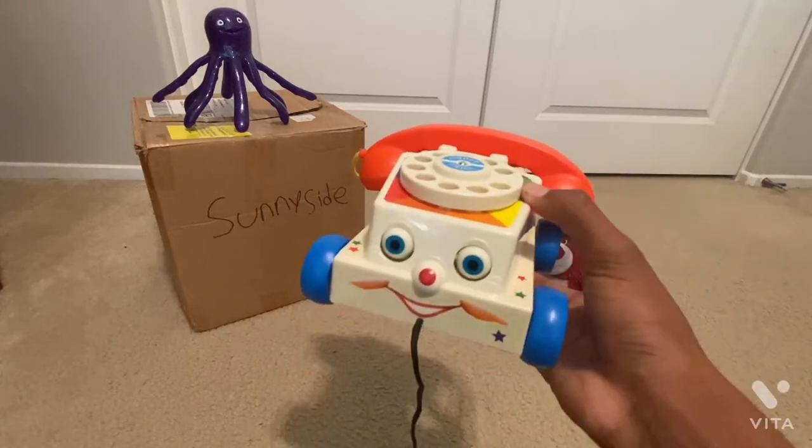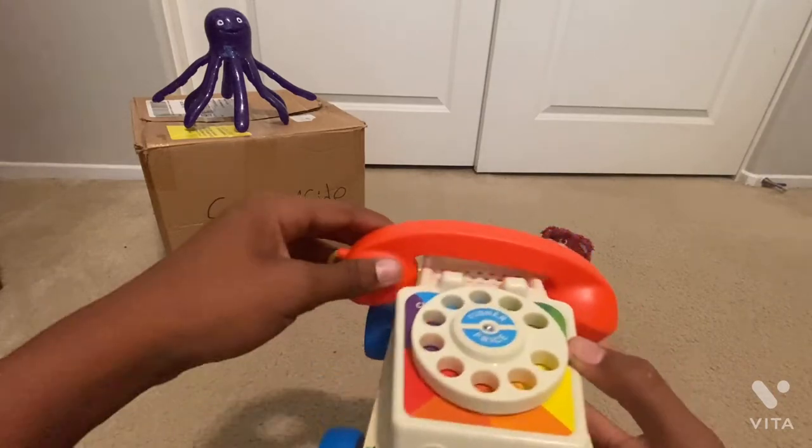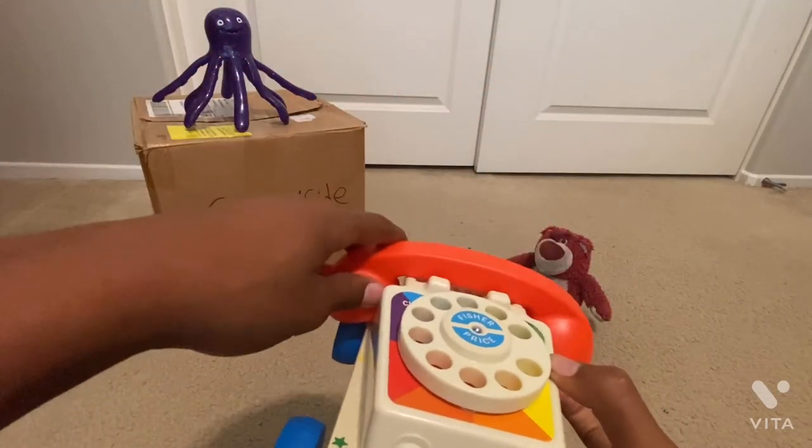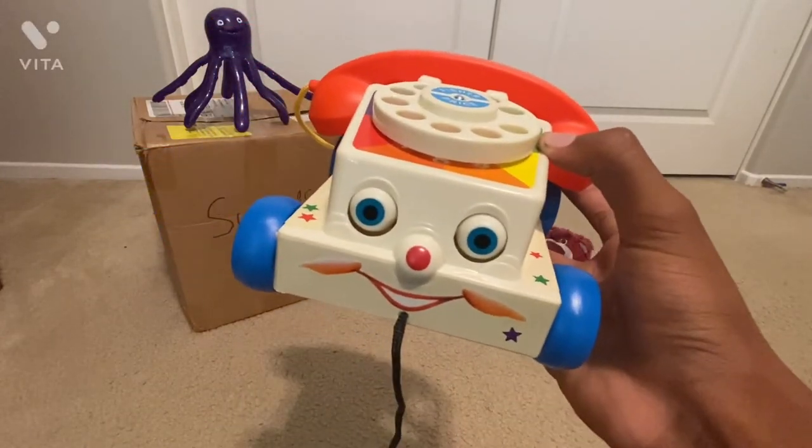He definitely goes with the rest of my Sunnyside collection — being only two, but that doesn't mean he doesn't go with them. I really like this Chatter Telephone. And let's see how he looks with Woody, just like from the movie.